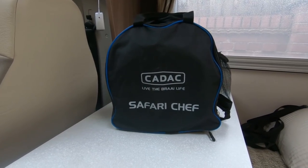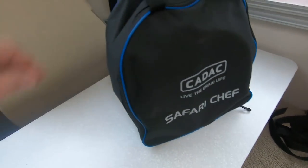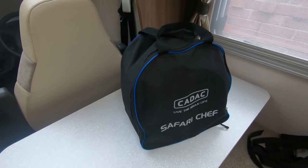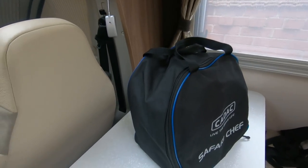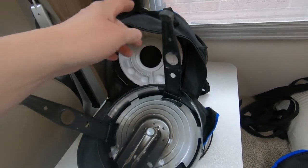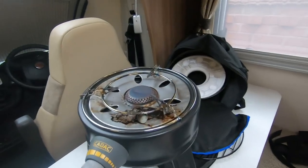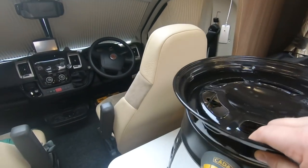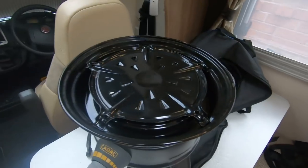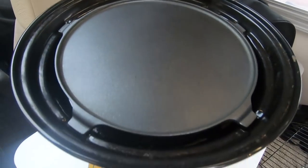This is the Cadac Safari Chef. It's a portable barbecue and it's not too big - it fits in a locker. We did have the bigger Cadac originally but it took up so much room even in a big van. Let me show you a little bit inside the bag. It comes with legs that fold out. You pop those out, turn it over, and stand it on there. Then you get a deflector plate that goes on top, and that's your grill.